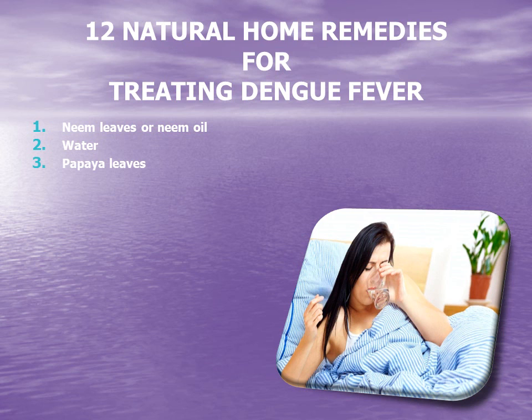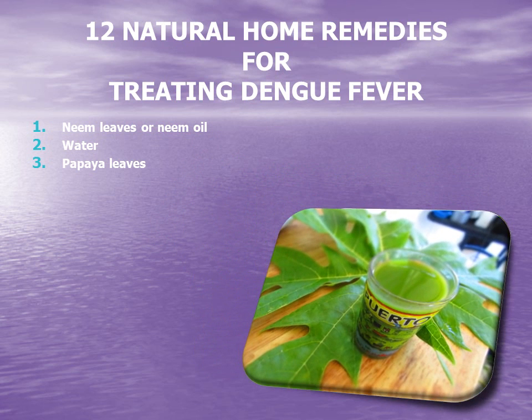3. Papaya leaves. Papaya leaves are widely known for being a natural cure for dengue fever. Papaya leaf juice is extremely beneficial for its nutrients and organic compounds, which can increase your platelet count. The high levels of vitamin C help stimulate the immune system, while the antioxidants present in the leaves help in reducing oxidative stress and eliminating excess toxins in the blood.